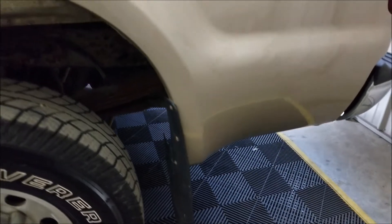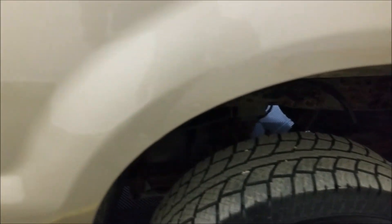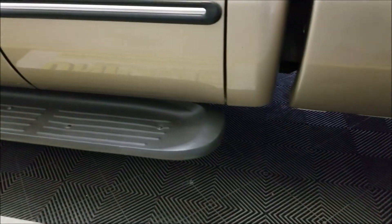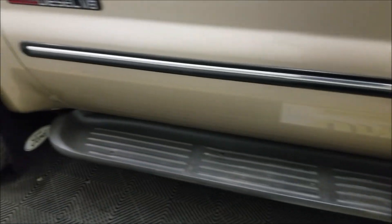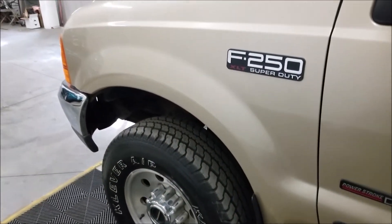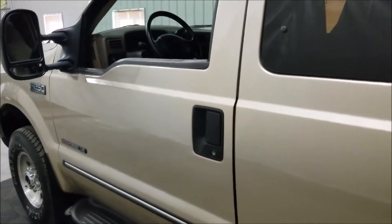Coming around to the driver's side, I want to show you these wheel wells, rockers, and everything else. There's a little bit of bubbling starting up here, and a little bit down along the bottoms of the rocker and cab corner — but this one looks good. Just want to give you an idea of what kind of shape this thing is in.